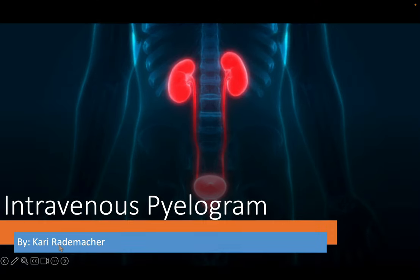Hi, my name is Carrie Rademacher and I will be presenting intravenous pyelogram.